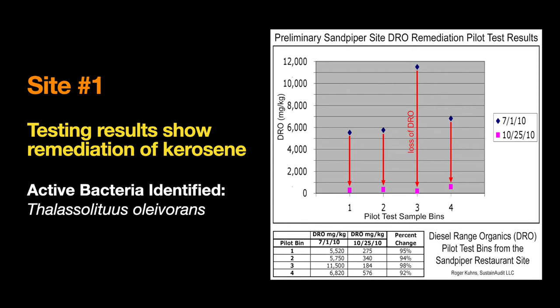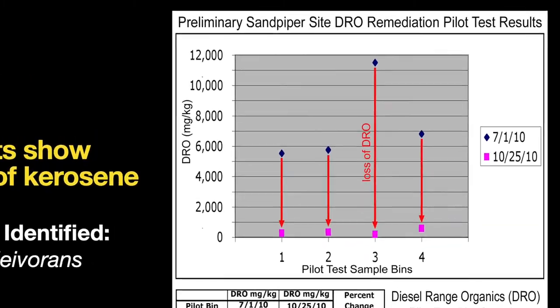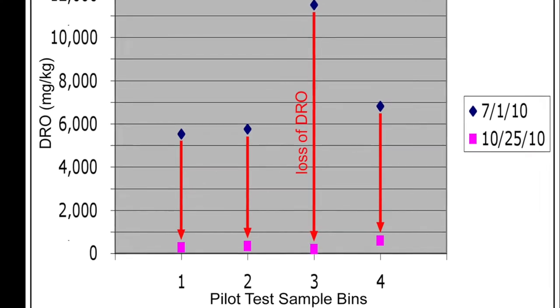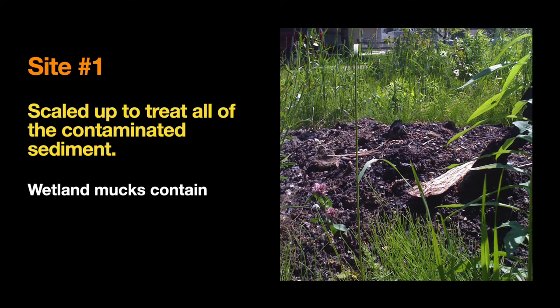So I ran these tests. Over a four-month period, I had in those buckets oil and kerosene levels from 6,000 up to 12,000 milligrams per kilogram — very high levels. Over about four months, the bacteria operated on this stuff. Look at the line from the blue initial high levels of contamination, follow the red arrow down to the purple remediated levels where the oil is essentially entirely gone. With this knowledge, we could dig up all of that additional oil-contaminated waste. The Nature Center hired a company to do this — they put it in big piles along the edge of the property, mixed in the muck from the wetland, and let the bacteria do its job. That is a remediation success story.